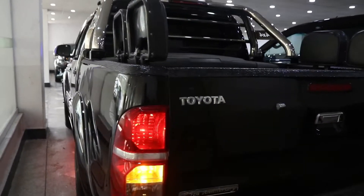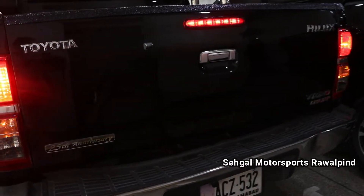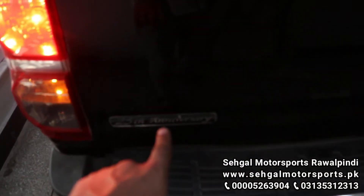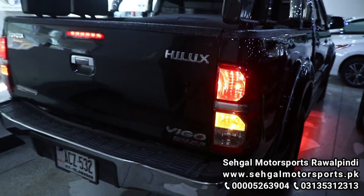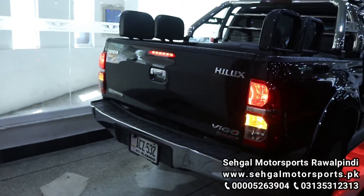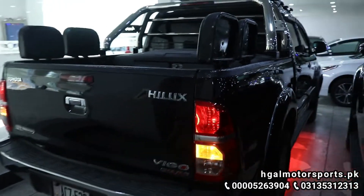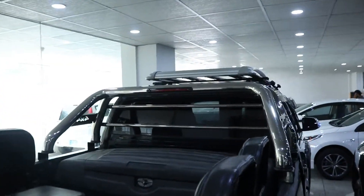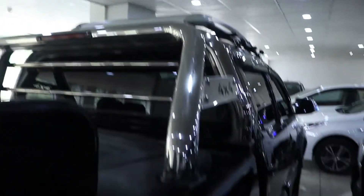This is the rear lights and back side — the car is in stock condition. There is a 25th anniversary and Toyota badge here. It is a Hilux Vigo Champ and this is the 2016 model — this is the car's rear look. The roof rack is also pre-installed. Let's go inside the car.